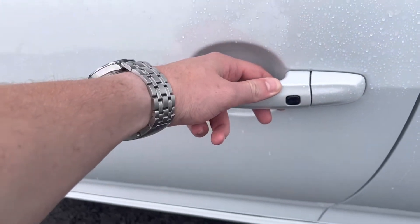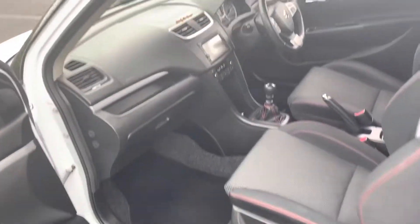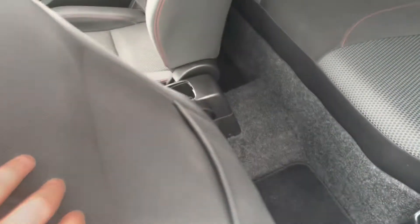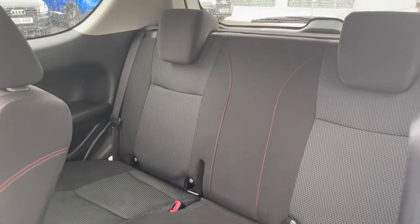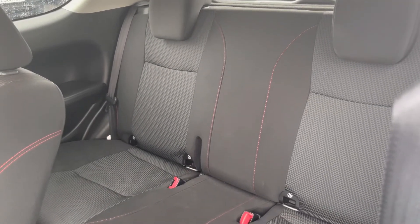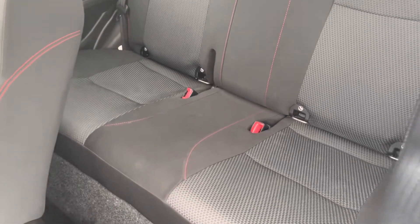There are wind deflectors as well, and keyless entry which comes as standard on this car. Moving inside, you can see the bucketed cloth seats which are in great condition and extremely comfortable, with red stitching. There are also ISOFIX mount points for children's seats in the back if you need them.